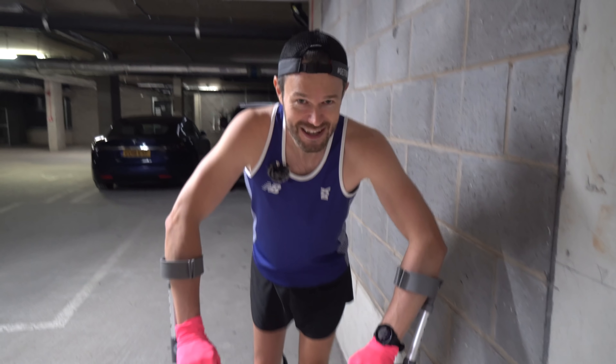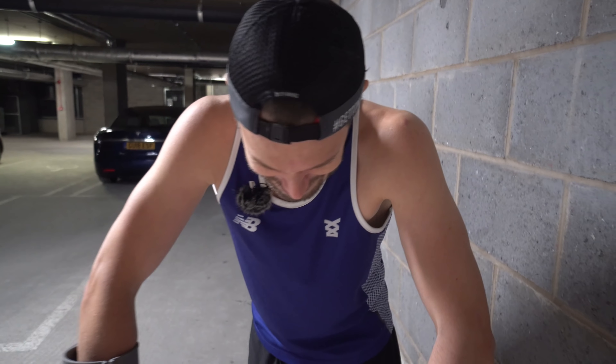Oh, that feels good. I can feel the sweat rolling down my back, which I haven't felt for a very long time.